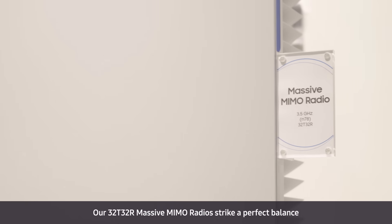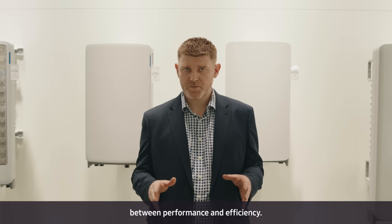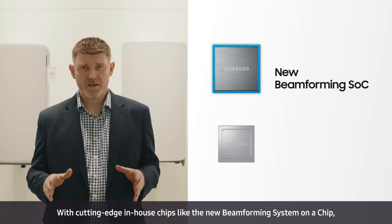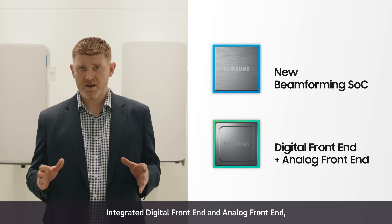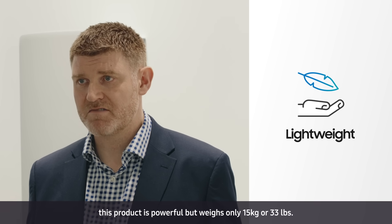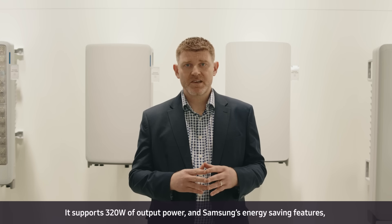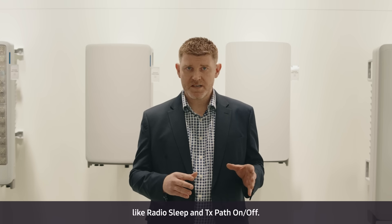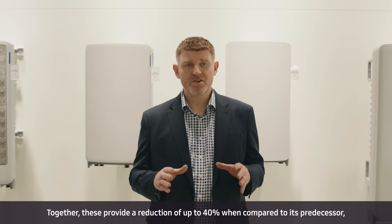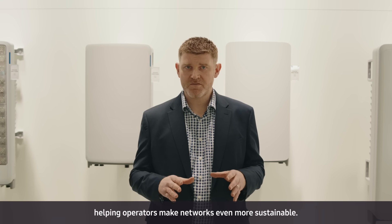Our 32T-32R massive MIMO radios strike a perfect balance between performance and efficiency. With cutting-edge in-house chips like the new beamforming system-on-a-chip, integrated digital front-end and analogue front-end, this product is powerful but weighs only 15 kilograms or 33 pounds. It supports 320 watts of output power and Samsung's energy savings features like radio sleep and TX pad on and off. Together these provide a reduction of up to 40% when compared to its predecessor, helping operators make networks even more sustainable.